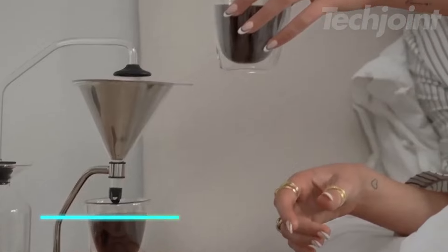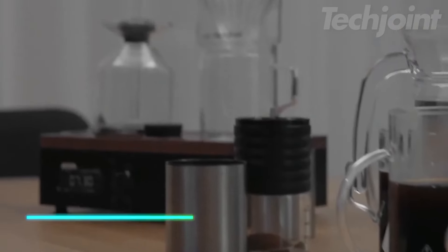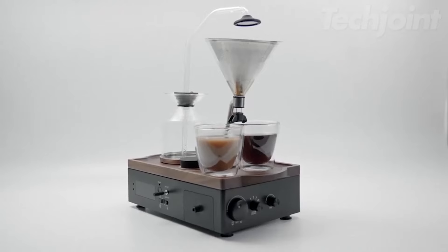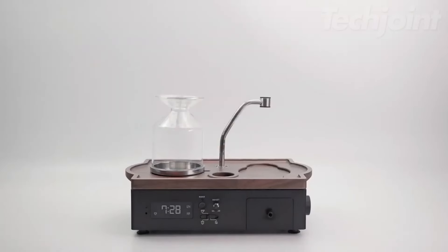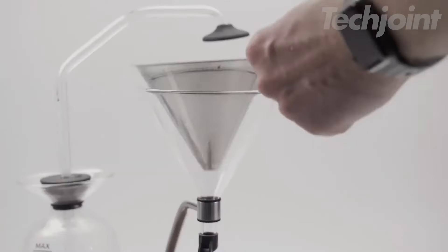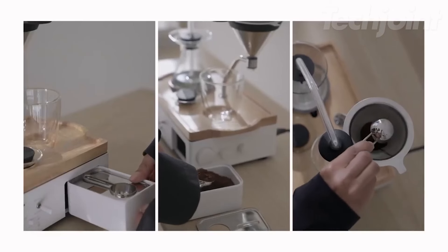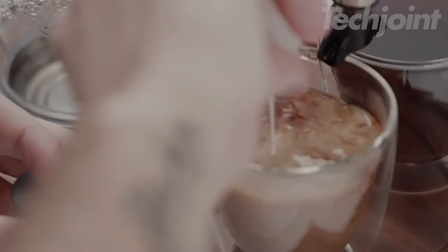This coffee and tea alarm clock helps you start your day with a fresh brew. It can make up to 450 milliliters at once, serving two cups or one large drink. Using an induction heating system, it heats water and delivers it at the right temperature to ensure good extraction without burning. The smart milk fridge keeps milk cool, only activating when needed, so you can enjoy fresh milk with your brew.